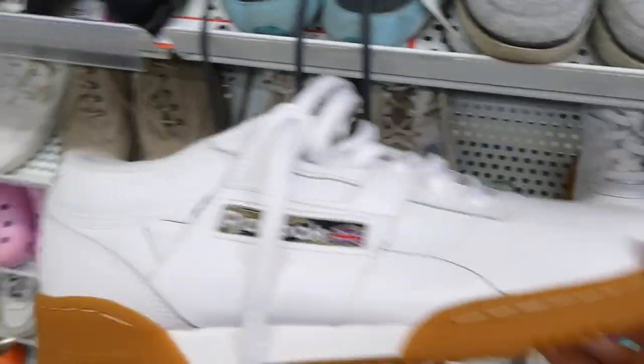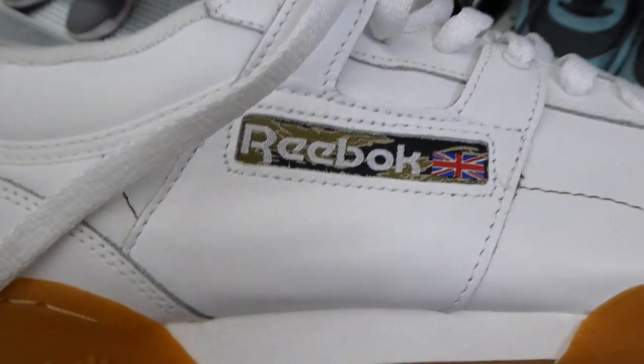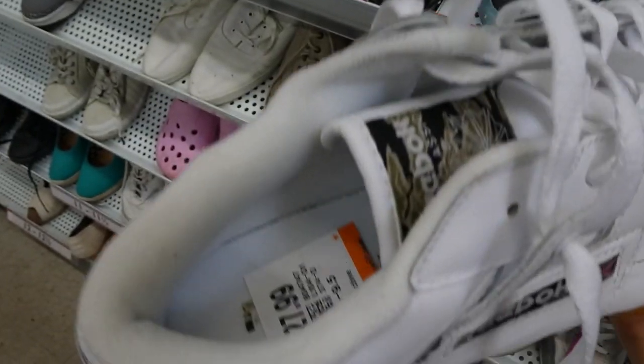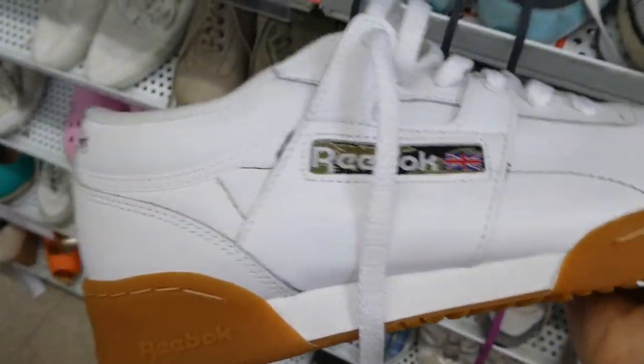I found these Reebok shoes — they're literally brand new, they have like army print in them. Look at the price though: $27.99.